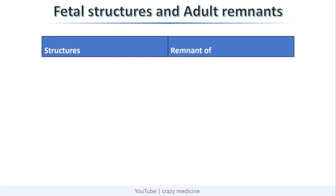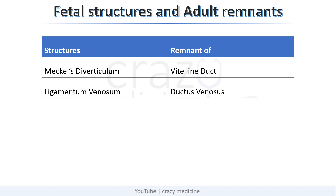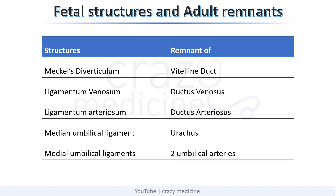Next important topic is fetal structures and their adult remnants. Meckel's diverticulum is a remnant of the vitelline duct. Ligamentum venosum is a remnant of the ductus venosus. Ligamentum arteriosum is a remnant of the ductus arteriosus. The median umbilical ligament is a remnant of the urachus, and the medial umbilical ligaments are remnants of the two umbilical arteries.